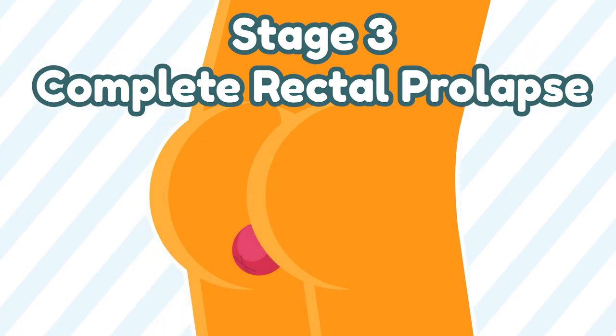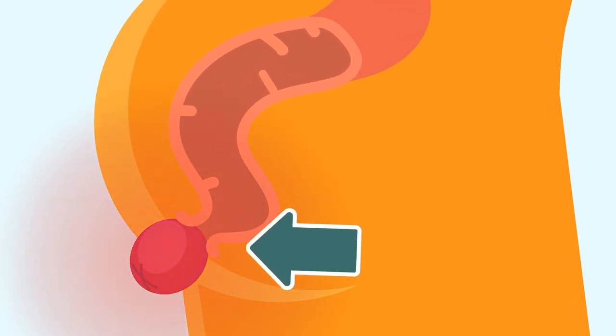If Stage 2 partial rectal prolapse is left untreated, it could advance into Stage 3 – Complete Rectal Prolapse. Complete rectal prolapse is when the condition worsens and the rectum no longer returns inside the anus. If this persists, please consult a colorectal specialist in diagnosing and treating this condition.